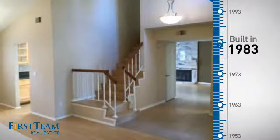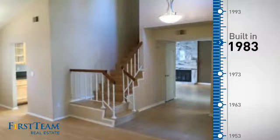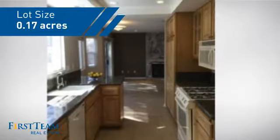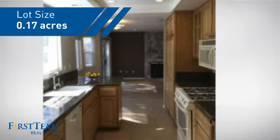This property was built in 1983 and features over 1,900 square feet of space, giving you a spacious layout to play host or kick back and relax after a long day.